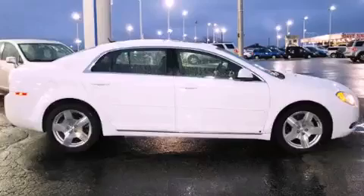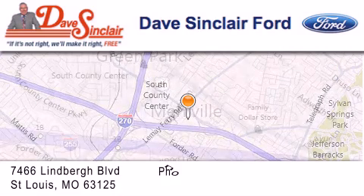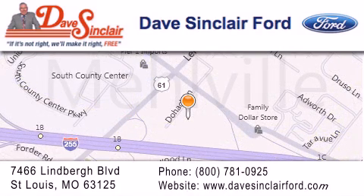Please call today to reserve this vehicle for a test drive. Dave Sinclair Ford is located at 7466 Lindbergh Blvd in St. Louis. Our goal is to exceed all of your expectations to ensure that you'll return for future visits.